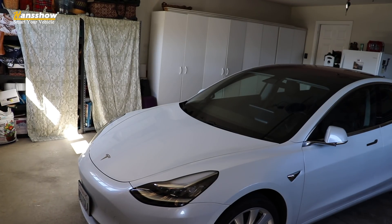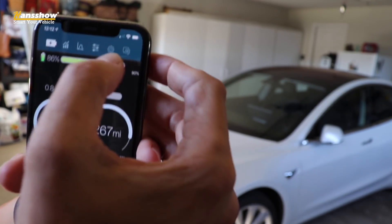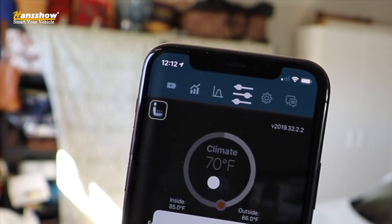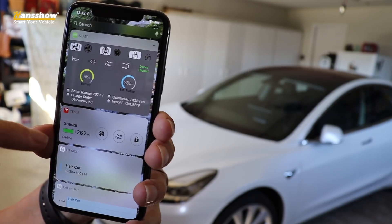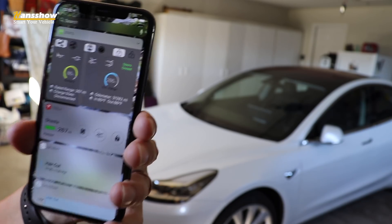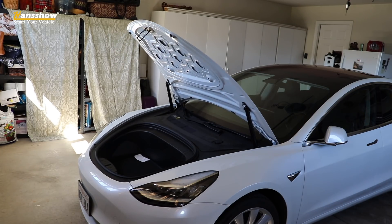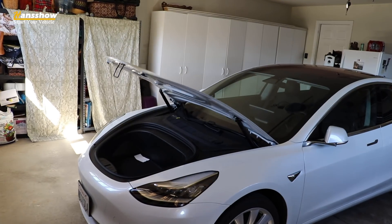Now there are people who probably aren't going to want to push a button twice — they just want to push one button. You can do that with Stats. The Stats app does have the frunk button but also has a confirmation. However, there's a way around that — go into the widgets, and in the Stats app widget, there's a frunk button right there. You push it once and that's it — no confirmation needed. And the same thing when you want to close it. Push the frunk button in the widget and it closes for you.